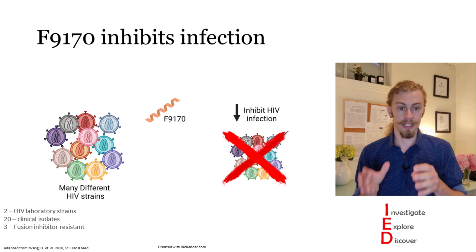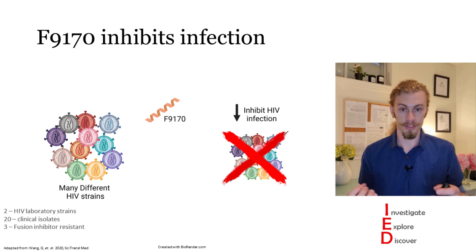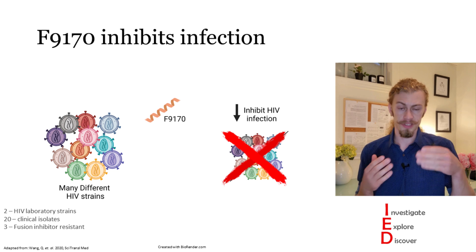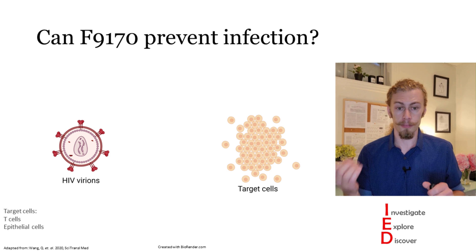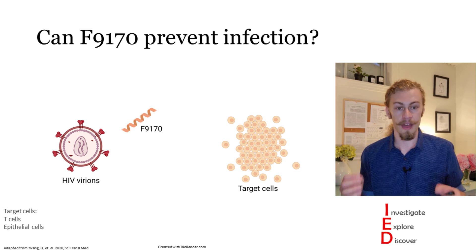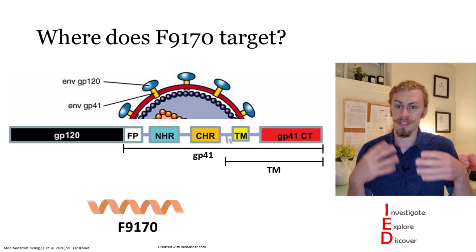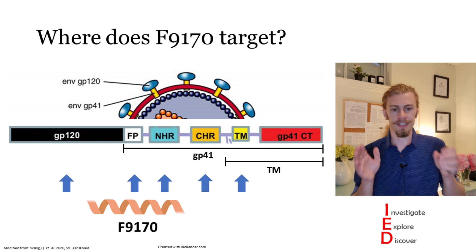This peptide was named F9-170 and it forms an alpha helix. The authors then investigated whether F9-170 has broad anti-HIV activity. They took many different strains of HIV, added F9-170 in vitro, and found that this peptide inhibits HIV infection and works in a different fashion from known envelope inhibitor drugs — which is important because this gives us another tool in our toolbox to fight HIV. The authors established a model infecting target cells with HIV virions and found that F9-170 inhibits infection in a dose-dependent manner.